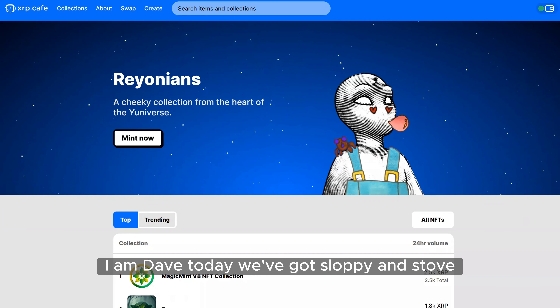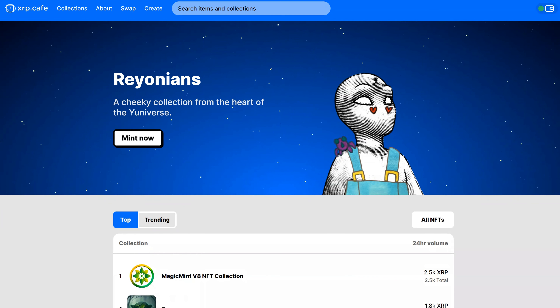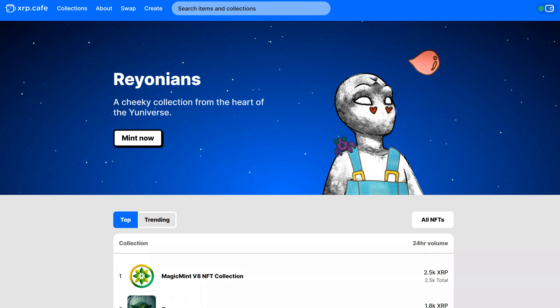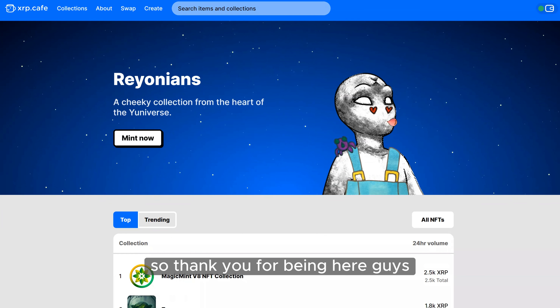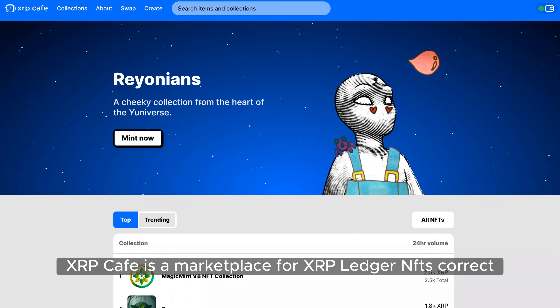Hello Nick, what do we have today? We've got Sloppy and Stove. Hello Sloppy and Stove! XRP Cafe — hello! Hey hey, what's up guys, thanks for having us. How's the weather over there? A little hot today, 92 degrees — can't complain. Thank you for being here guys.